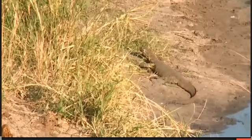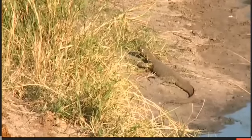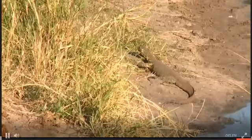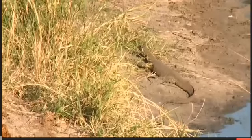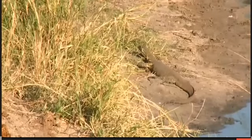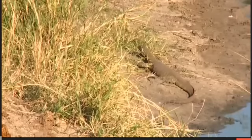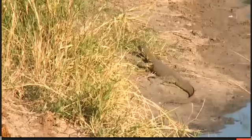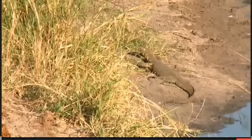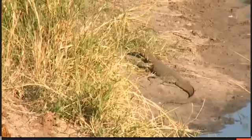Essentially he just let the thing bite and latch onto his hand, and they can really latch on. He pulled it out purely by the monitor holding onto him. The point of the story is they measured it - Steve's about 183, he's six foot - and the monitor was very close to the same length as his height, so these guys can get up to five, six feet even. This guy, as I said, probably about three and a half foot.